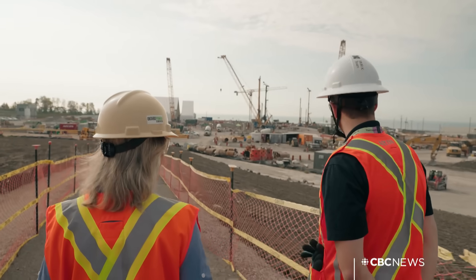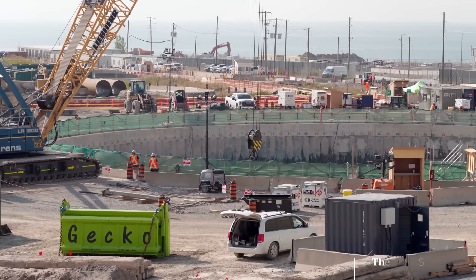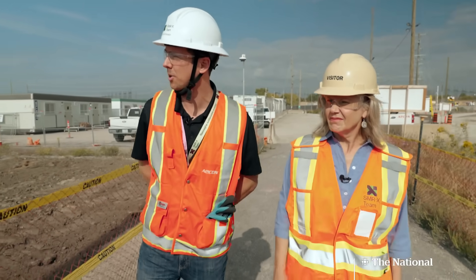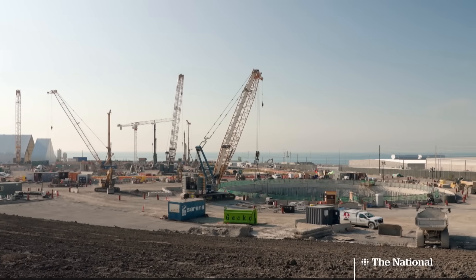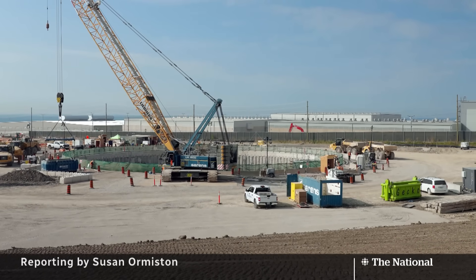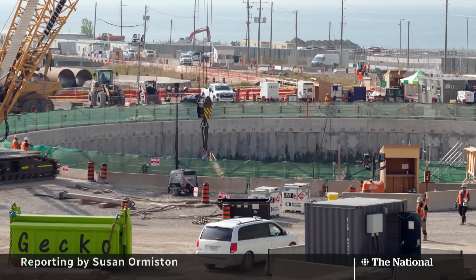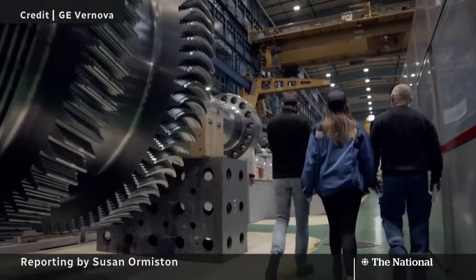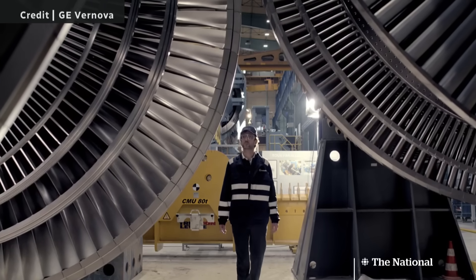Ryan, what's the vision here? What you're looking at is the first small modular reactor being built in the G7. It's quite an exciting time for Ontario Power Generation, the province, and the country. They're called SMRs — a smaller version of a nuclear reactor, creating a lot of buzz in the energy market. Ontario is the place to be when it comes to nuclear energy. It's going to really shape the future of the nuclear industry and help Canada be an energy superpower.